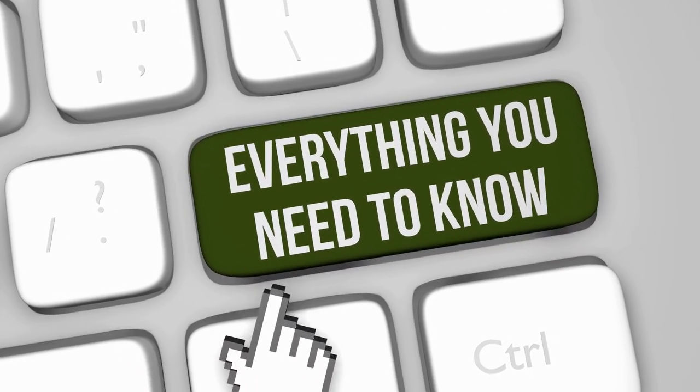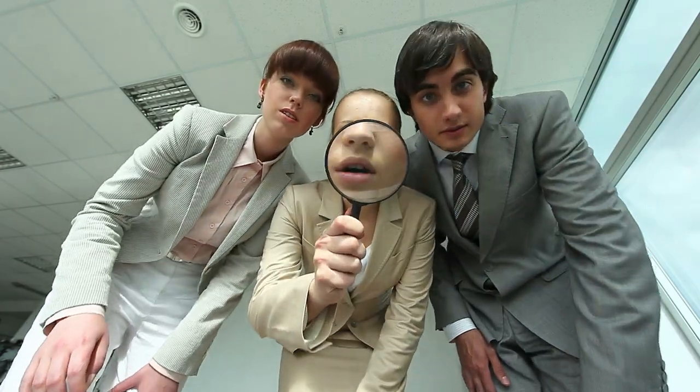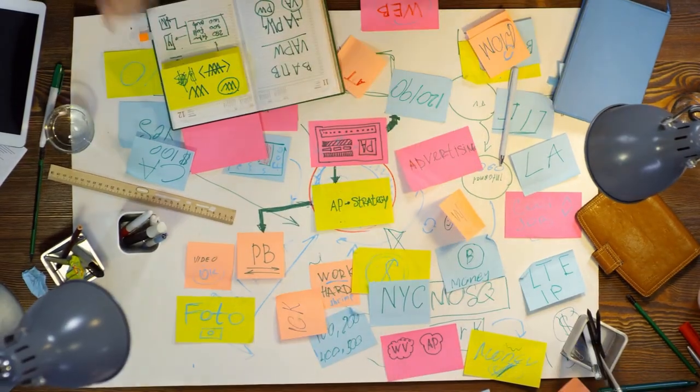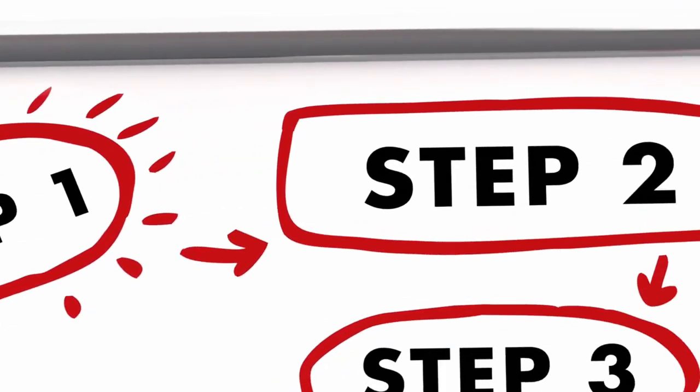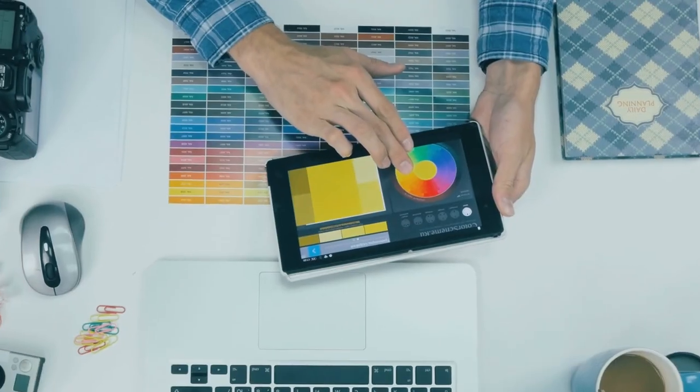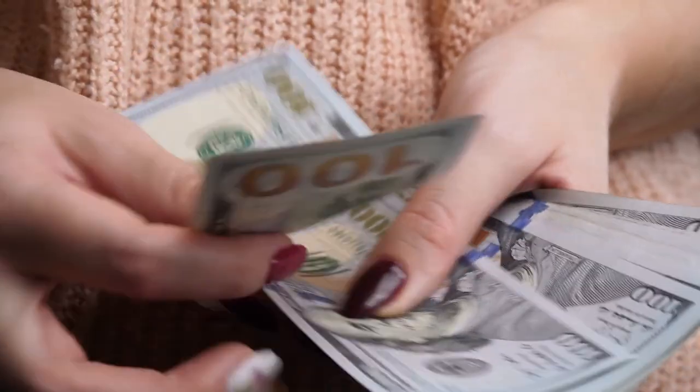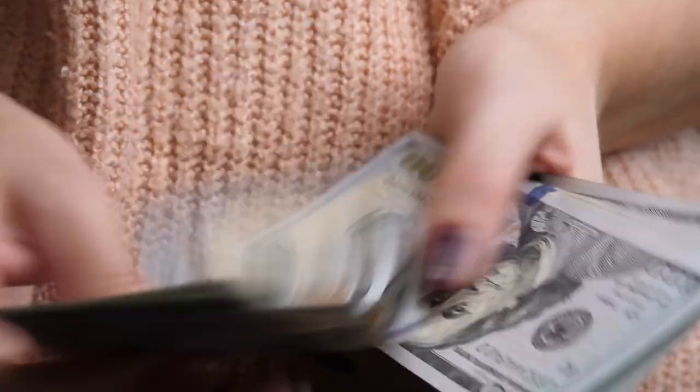Want to know how we would do it? Listen up. Before looking for a developer, you must have the idea fleshed out. You need to have a sense of how it would work, the pages or steps needed to function, and the design. For a simple Chrome extension, you won't pay more than $1,000 if you do these steps beforehand.